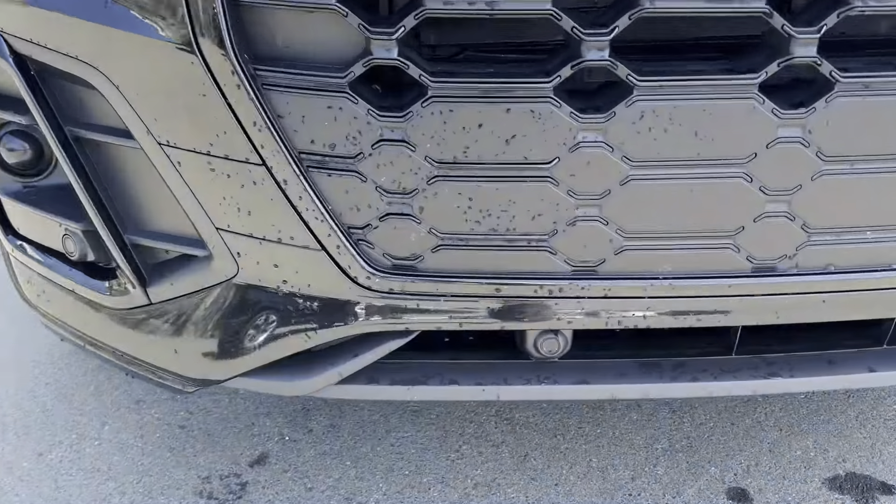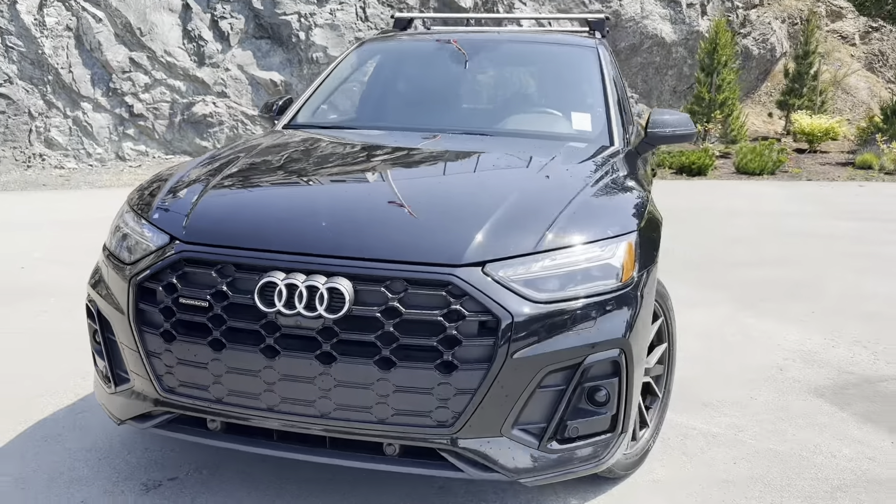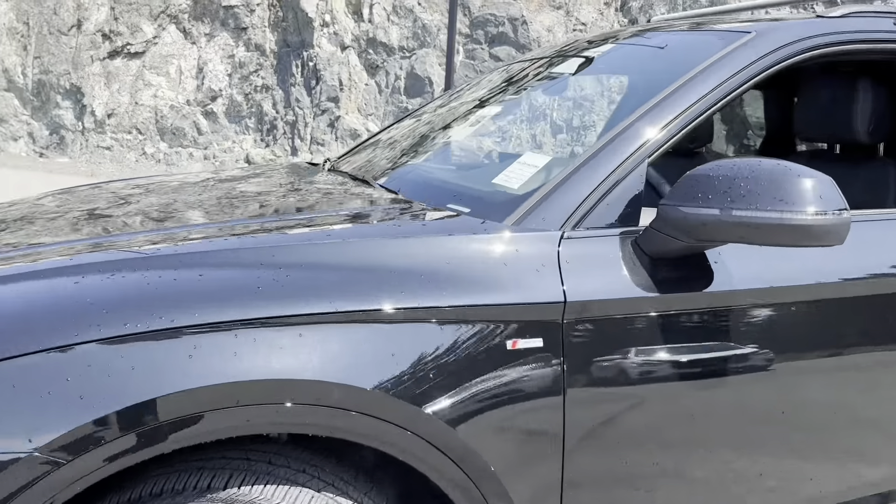Very sharp. You get the parking sensors on the front as well, so it's going to be hard to ding up this beauty. Beautiful-looking design, as you can tell.